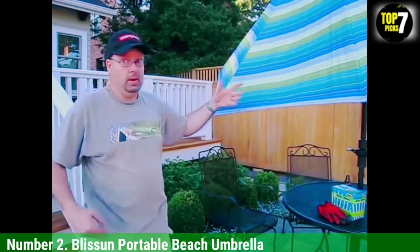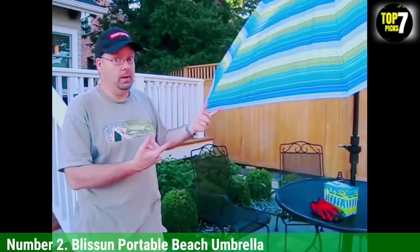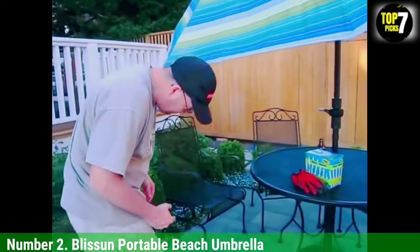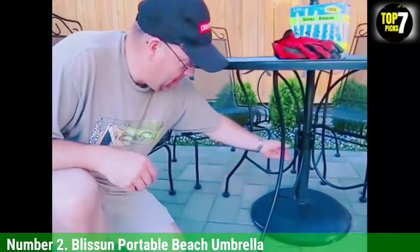It went into the sand way more easily than the umbrellas that other members of our party had, and it was much sturdier in the wind than other umbrellas on the beach, one Amazon reviewer shared. It was also much darker, which provided really excellent shade for the price.